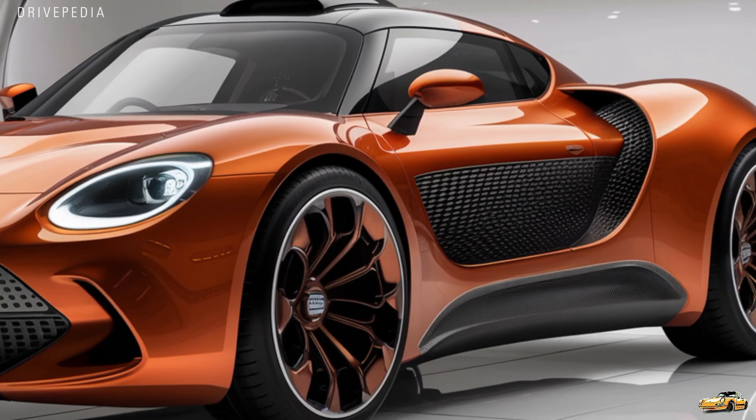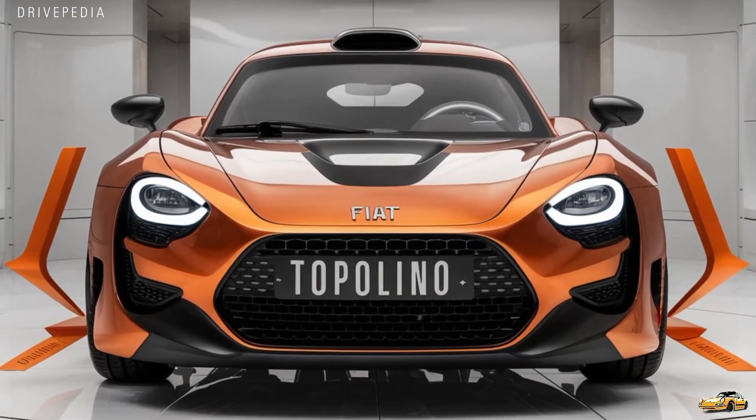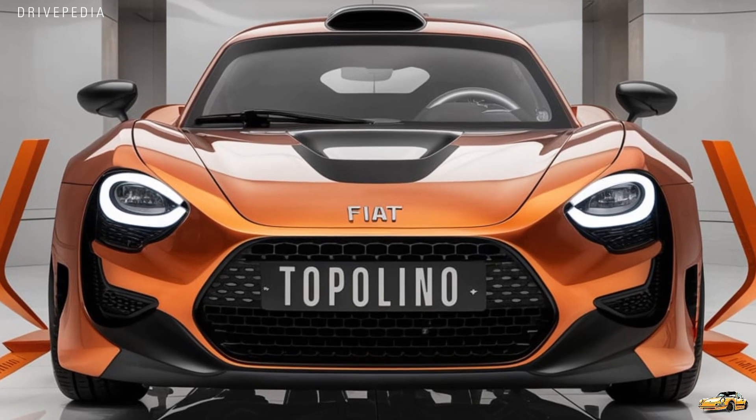Fiat is also pushing sustainability with this new Topolino. You'll find recycled and eco-friendly materials throughout the interior — great news for those who care about reducing their environmental footprint.